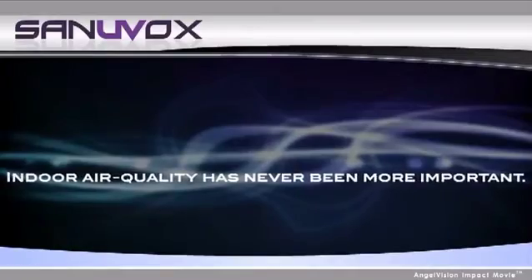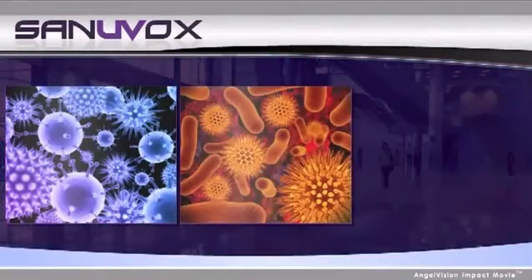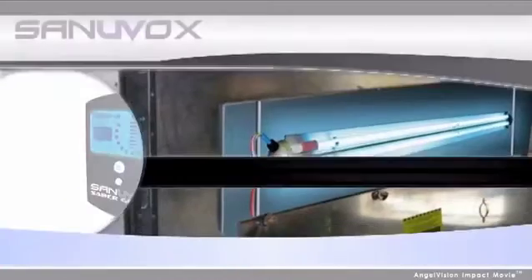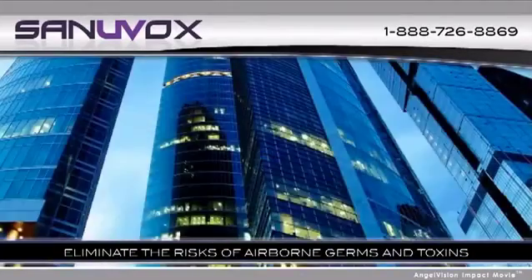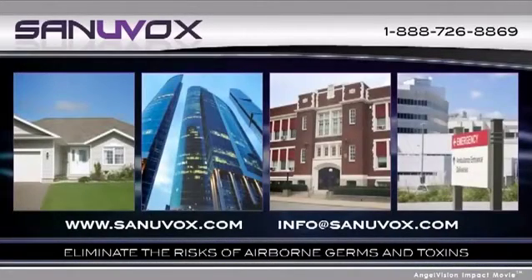Indoor air quality has never been more important. Reduce absenteeism, building-related illness, viruses, bacteria, and mold with silent, cost-effective, ultraviolet air and surface sterilization by Sanyuvox — bringing the power of the sun indoors. Sanyuvox offers the most effective residential and commercial UV air sterilizers and coil cleaning systems available. Contact a representative to discuss the ideal solution for your home, building, institution, or hospital. Visit us online to learn more about all the advantages of energy-efficient UV sterilizers.